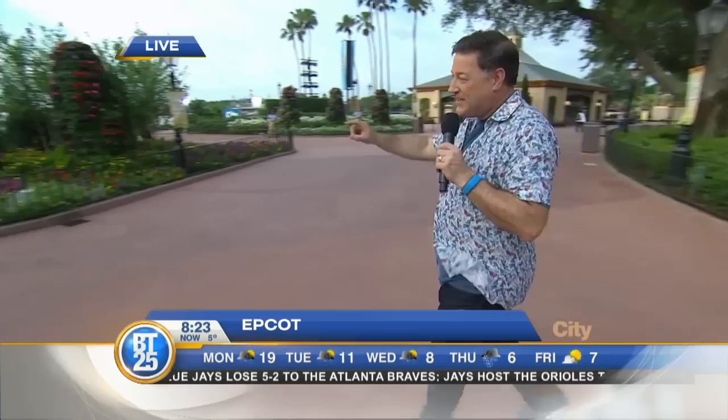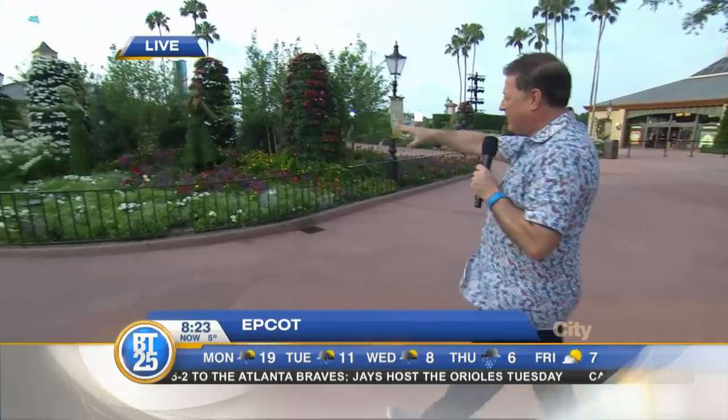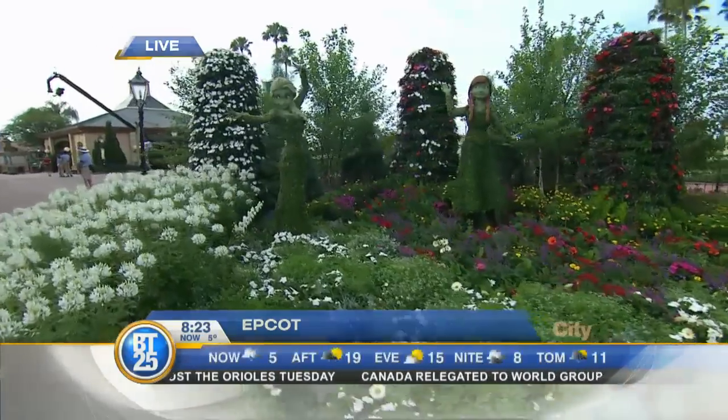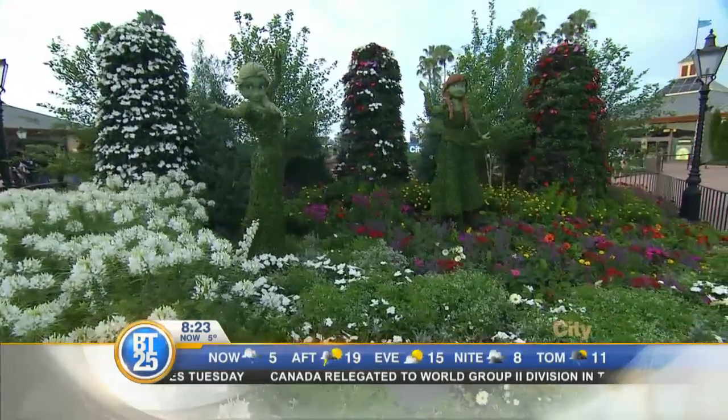Most people are taking their pictures right here in front of Anna and Elsa — look at that! 'Let it go, let it go!' 'Do you want to build a snowman?' Oh, it's going to be in your mind all day.